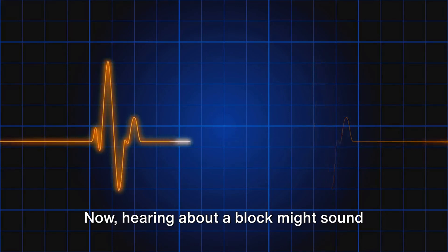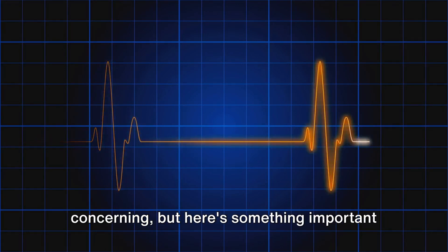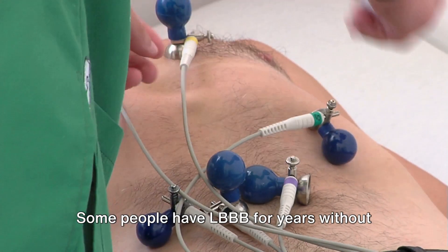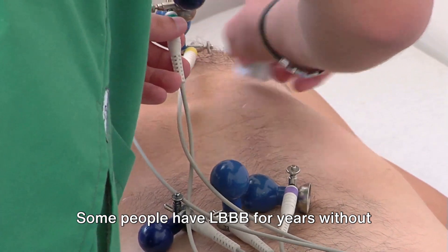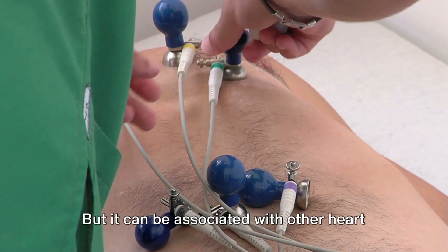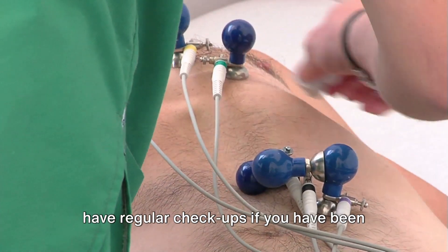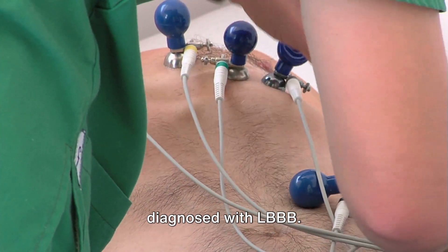Hearing about a block might sound concerning, but here's something important to note. LBBB doesn't always indicate a heart problem. Some people have LBBB for years without any related health issues, but it can be associated with other heart conditions, which is why it's essential to have regular checkups if you have been diagnosed with LBBB.